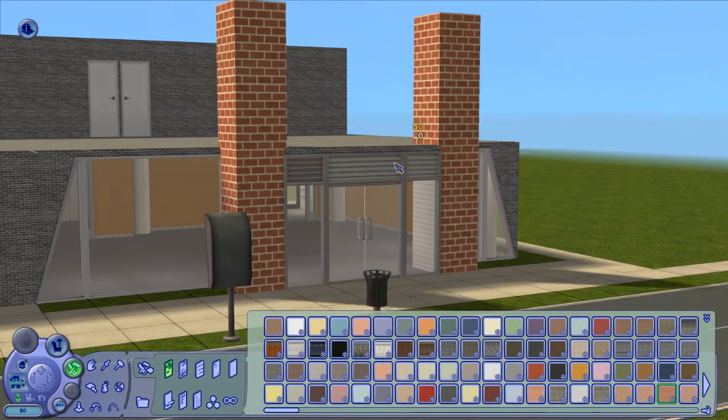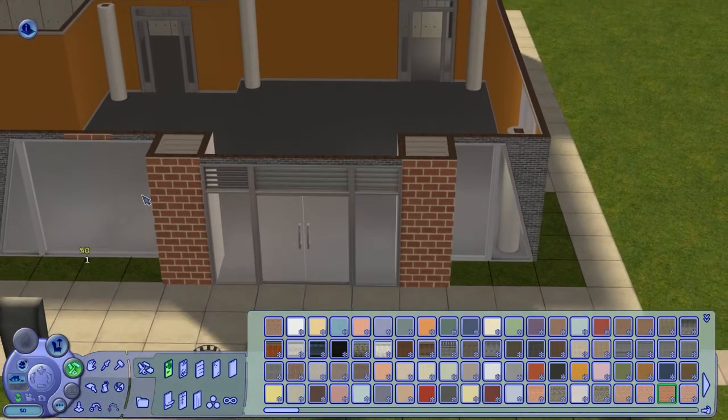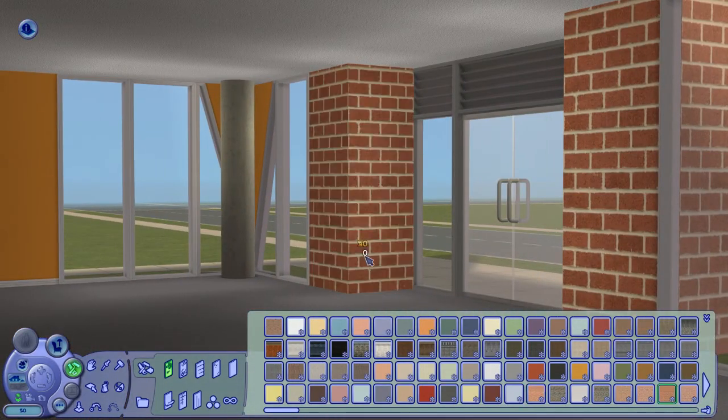I don't know what these two pillars are supposed to be, but I kept them because it's so weird I like it. I'm keeping it.